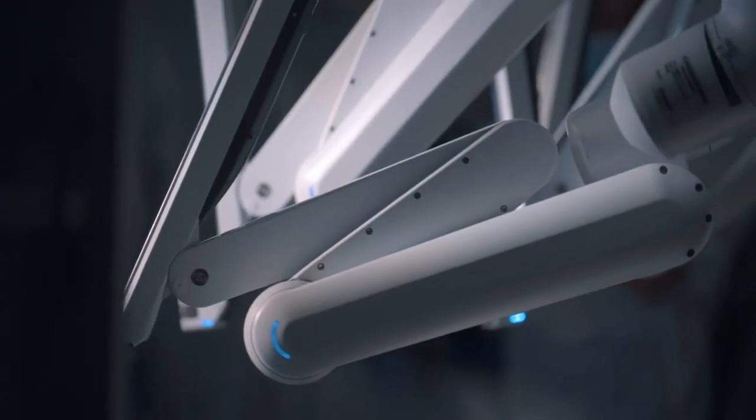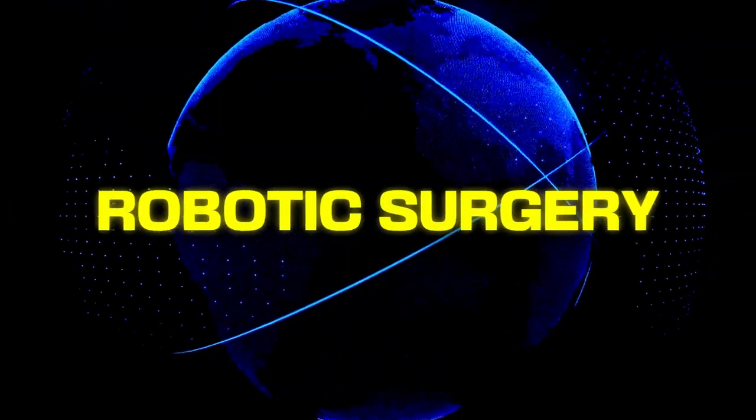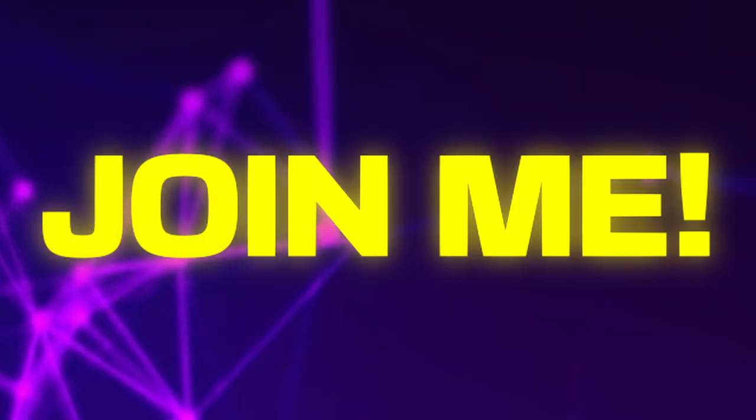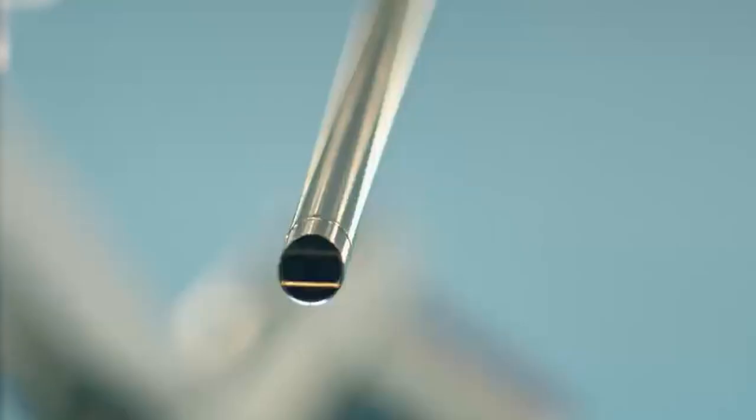Are you ready to witness the future of medical surgery? In this video, we're going to explore the world of robotic surgery, where precision meets innovation. Join me as we take a closer look at how this groundbreaking technology is revolutionizing the way medical procedures are performed and learn about the incredible benefits that come with it.